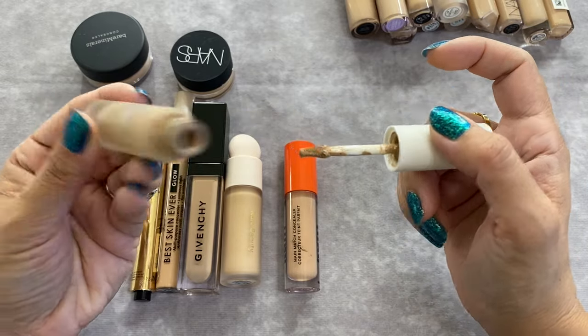For powder foundations — I'm getting rid of both of them. I fell into the hype with the L'Oreal Infallible 24-Hour Fresh Wear Foundation in powder form, in shade 125 Ivory Buff. I hate powder foundations. And then I picked up the Age Perfect Creamy Powder Foundation in shade 305 Cream Beige because it was highly rated. These are good products, just not for me. They're not expired so I can pass them on to somebody.